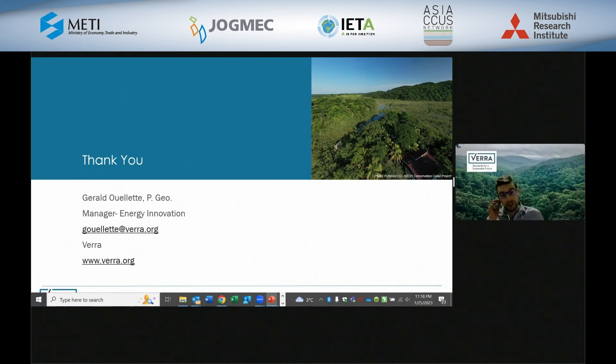Specific to CCS, right now we're expecting the methodology to be going public soon. Once that occurs, essentially projects all around the world in any location, if they meet our requirements that I've discussed here today, could be looking to potentially register a project with us. Thank you — I think you answered the question very clearly.